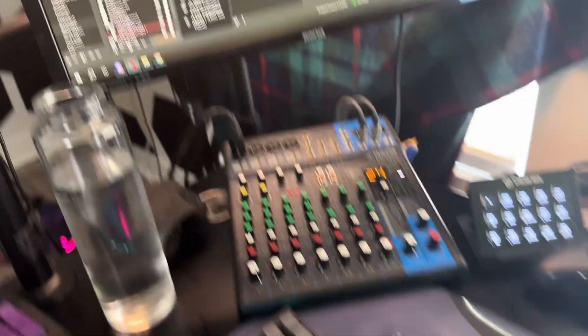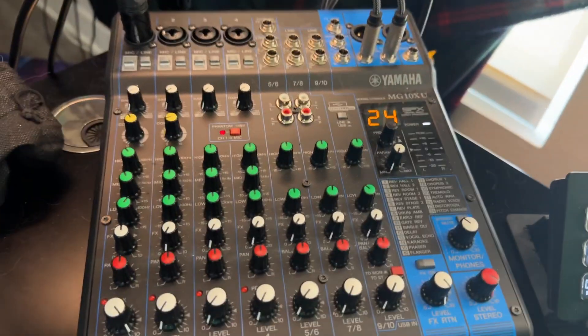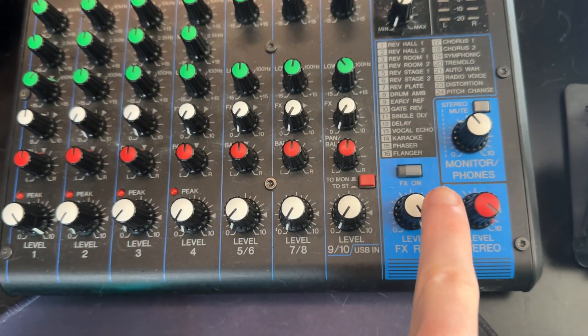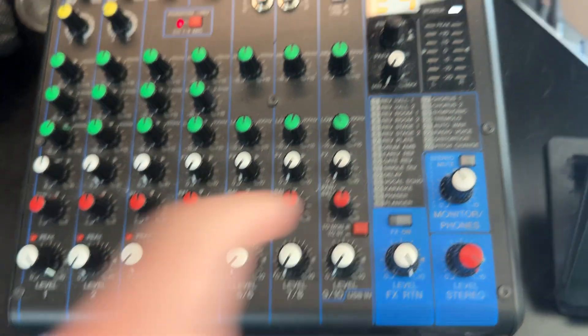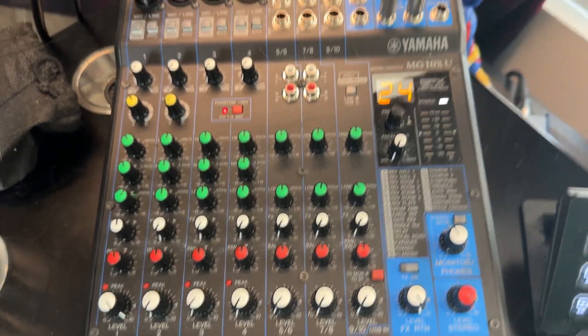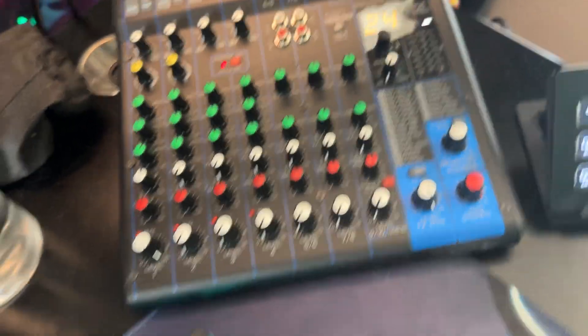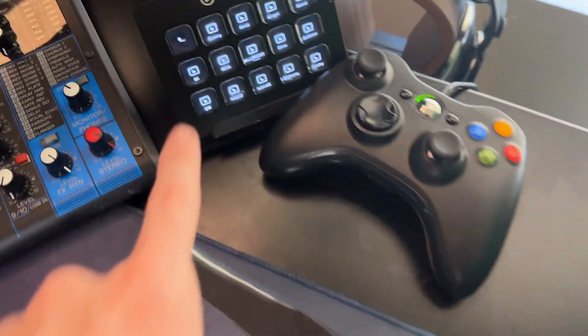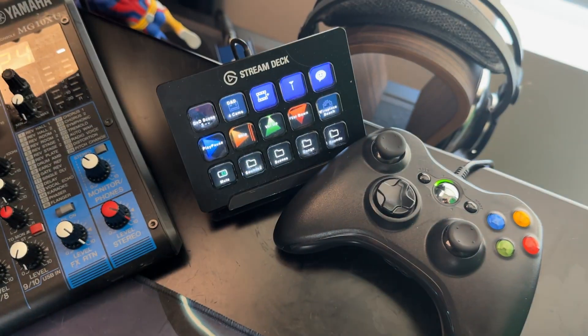And then this is the mixer. If I push this button, that's Shadowfiend Abathur right here. Cobra Venom helped me set this up — I don't even understand half of this shit. Controller, for if I play a controller game. This is the stream deck.